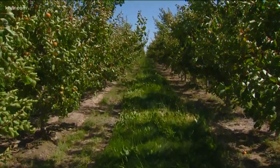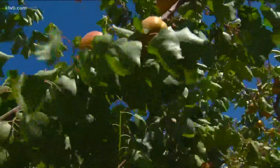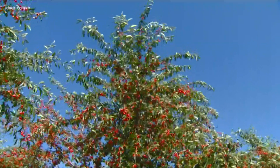The orchard's busy season is from March to November. Apricots bloom first in late March, followed by peaches and cherries in late April. Apricots are ready to pick in June, cherries in July, and peaches and apples follow in late summer and fall.